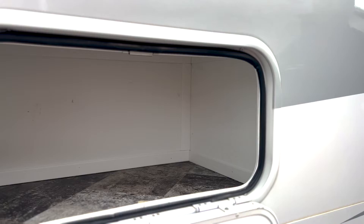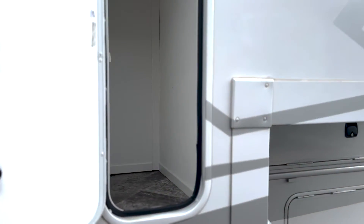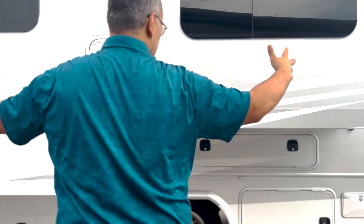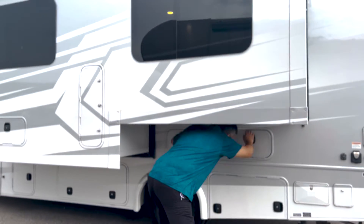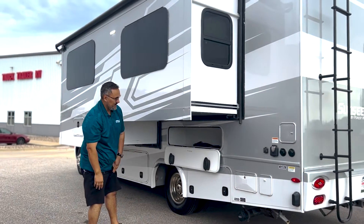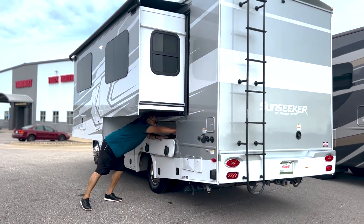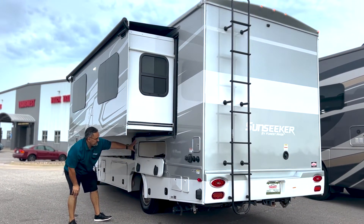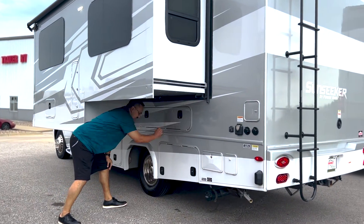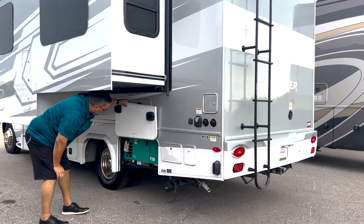You can never have too much storage, and you've got another little storage bay right over here as well. You'll notice how this bay actually lights up — just really nice. You'll also notice how long this slide is; it's going to really add to the extra room when we get inside. This coach is absolutely loaded with storage, and it's going to have a 3600 LP generator.